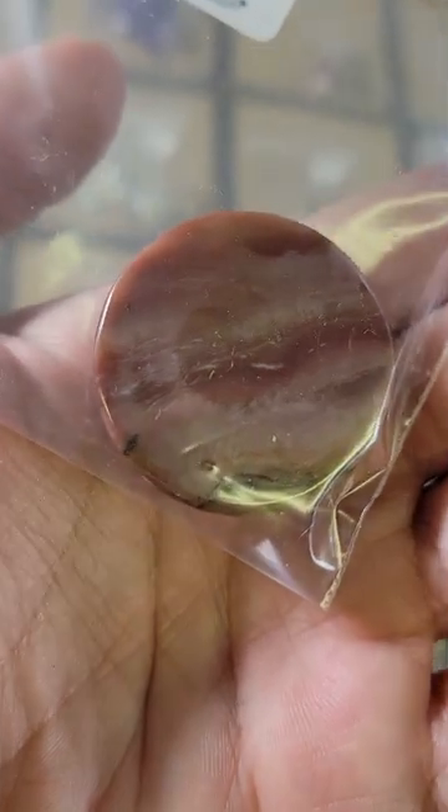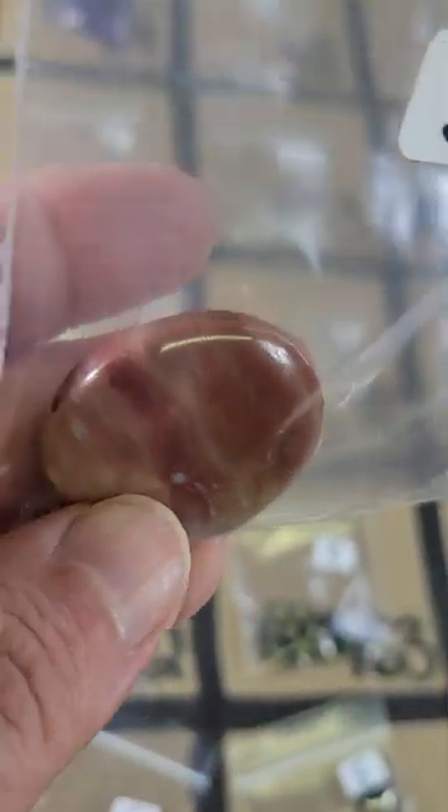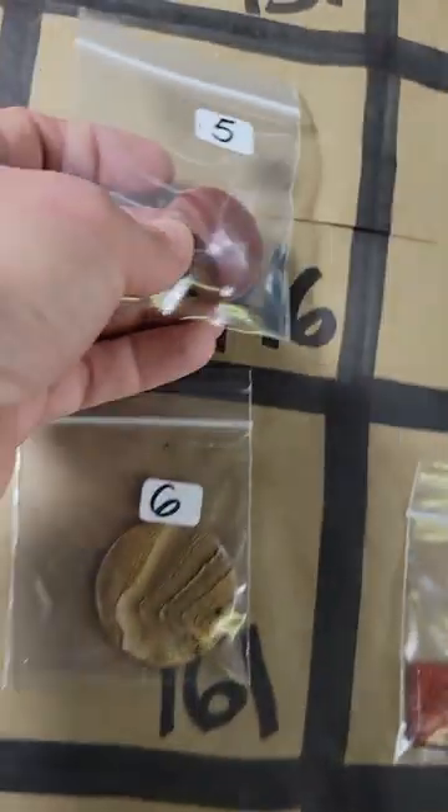Number 146: this is — I don't see a hole anywhere so I think it's a cabochon, nice big cabochon, very pretty patterns. It's five dollars on number 146.